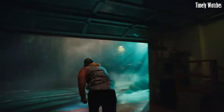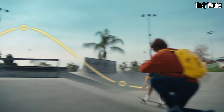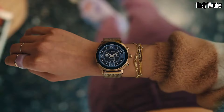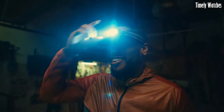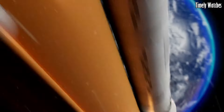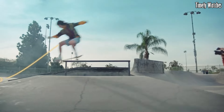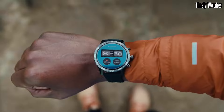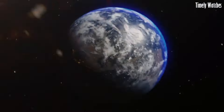Under the hood, the smartwatch is powered by Wear OS by Google, offering access to a wide range of apps and features. It provides essential health and fitness tracking, heart rate monitoring, and GPS capabilities for outdoor adventures. With Google Assistant integration, users can control their smart devices and receive notifications effortlessly.